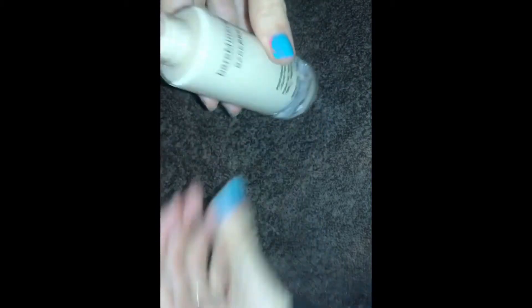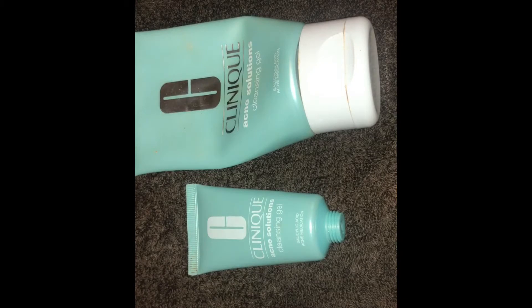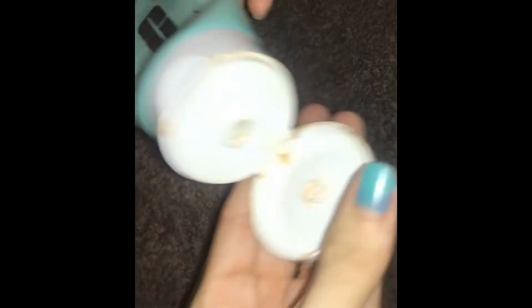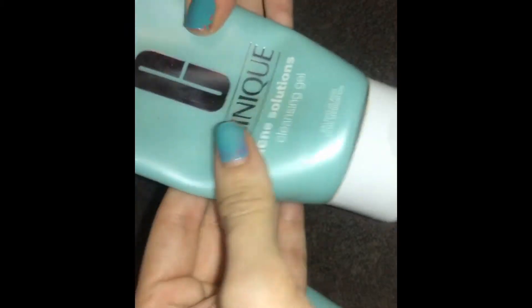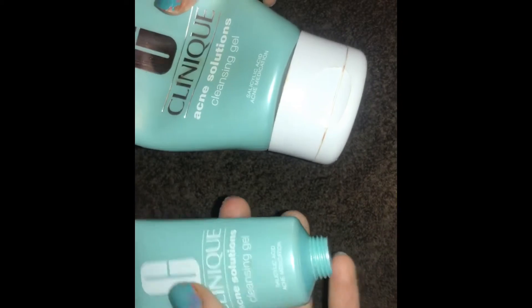Next I found these Clinique Acne Solutions cleansing gel — two of the same thing: a travel size and a full size. They squeezed a lot of the full size out too and I still have to clean it off. This is actually one of my favorite face washes by Clinique, so it was cool to find these. The travel size is full — just no lid, so I have to be careful with it.